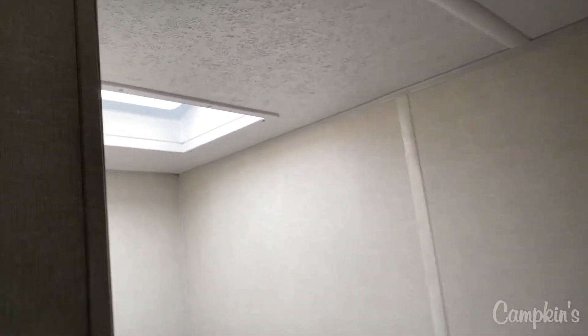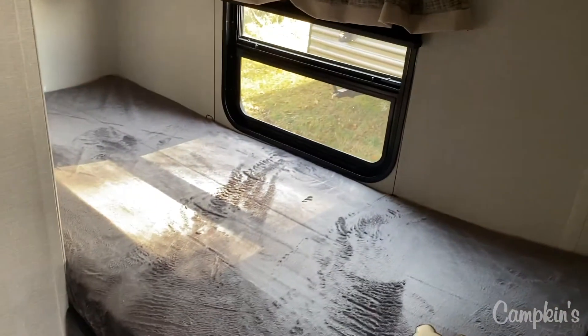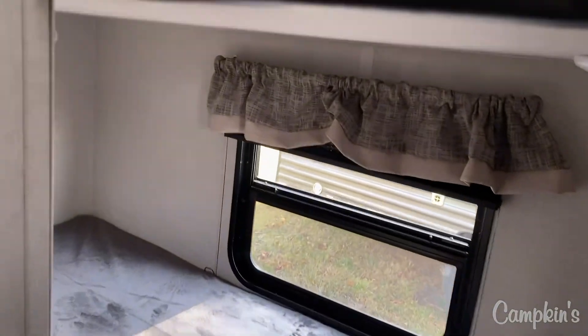You've got storage underneath the dinette seats as well. Then there's the bunk area, which comes with a nice little skylight in the top bunk so it makes it nice and bright and spacious, and then it's got a nice window in the bottom bunk that you can open up for extra ventilation.